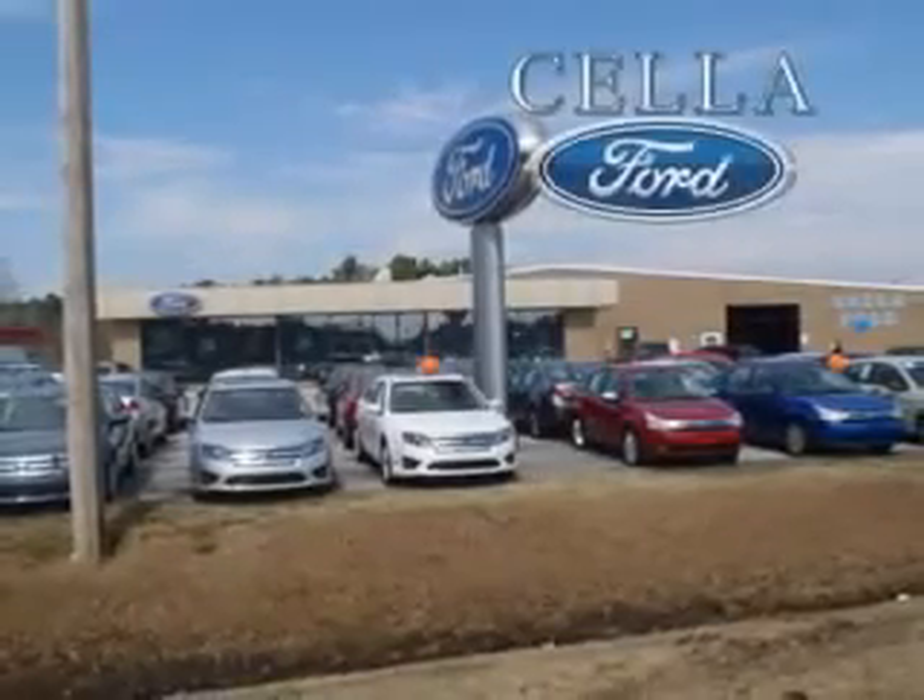To enjoy the drive in this 2013 Ford Escape, see us at Sella Ford today. Sella Ford, creating customers for life.